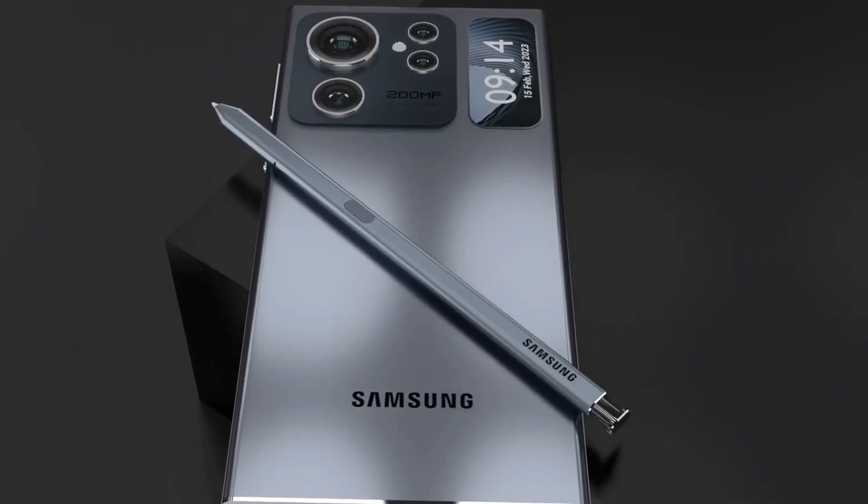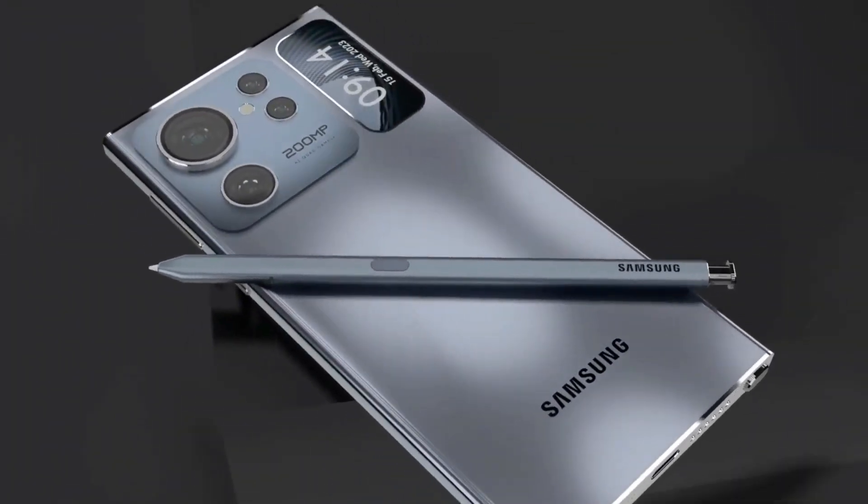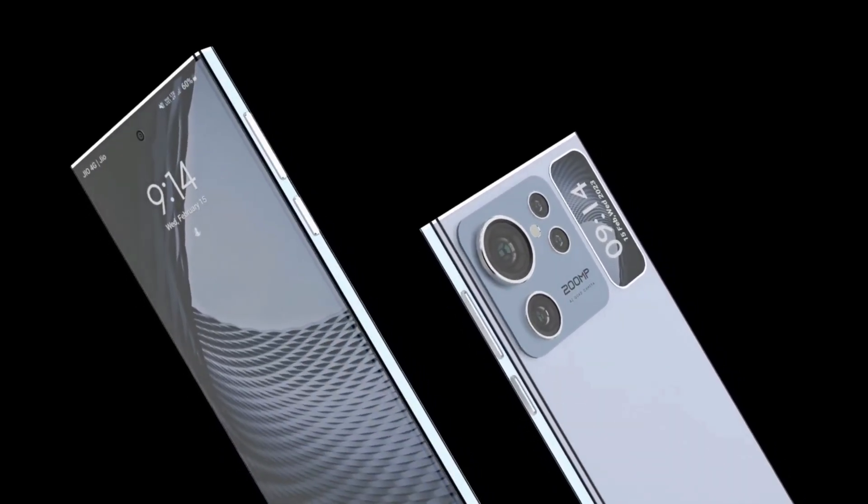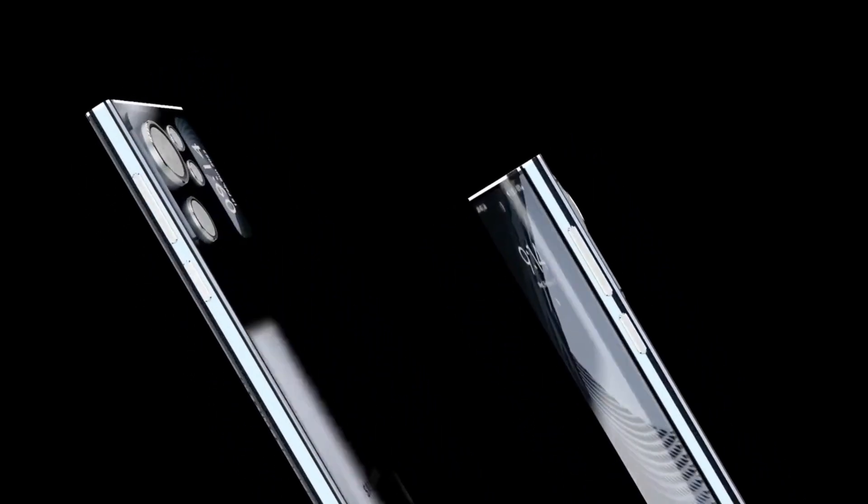The Galaxy S24 and S24 Plus are expected to feature 12GB RAM and 256GB storage, while the S24 Ultra could sport 16GB RAM.